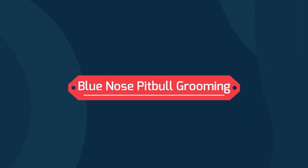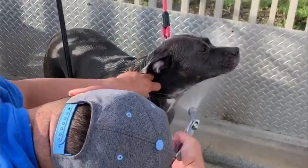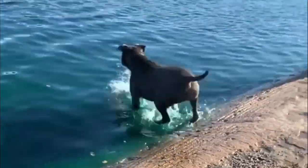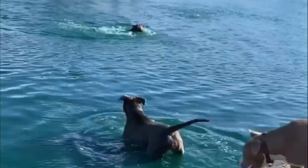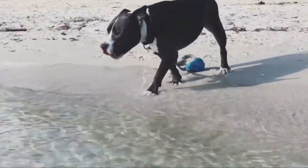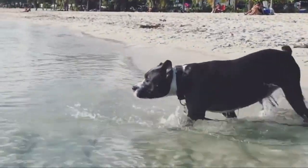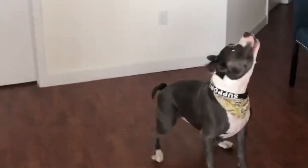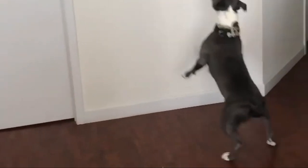Grooming Blue Nose Pit Bulls: Grooming is a breeze for these dogs. Since they have a short coat, a once-over brushing may be enough on a weekly basis. They will need to have their teeth brushed regularly and ears checked and cleaned as needed. Their nails grow quickly, so they should be trimmed or filed down using a grinder or metal file.